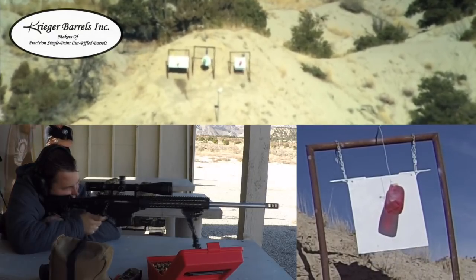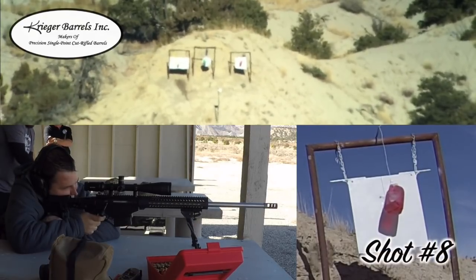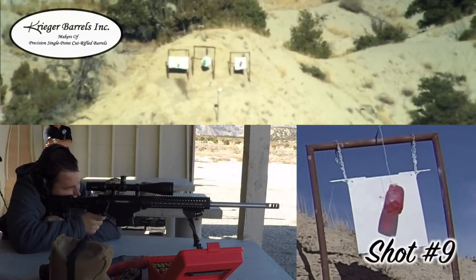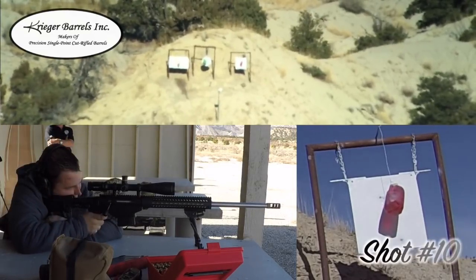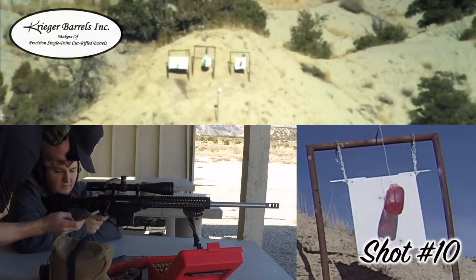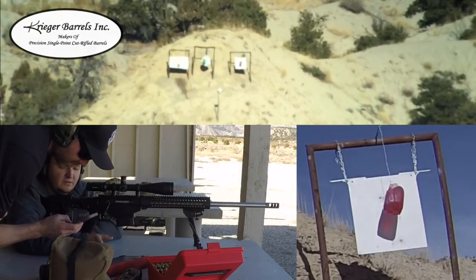Oh, an impact? Nine o'clock. Nine o'clock. Impact on plate. Other than that, I have no clue.